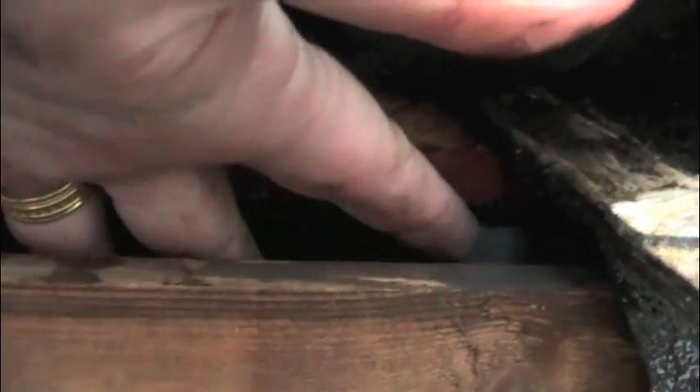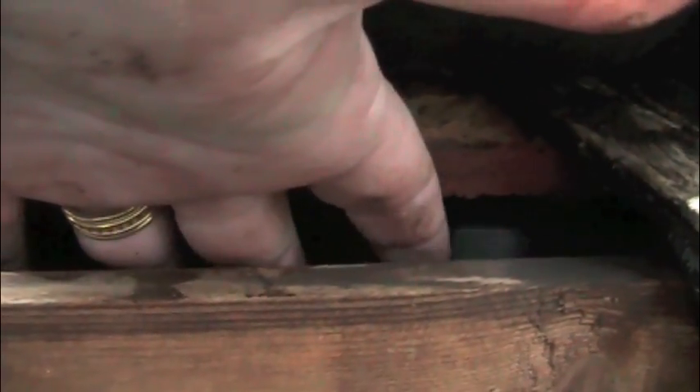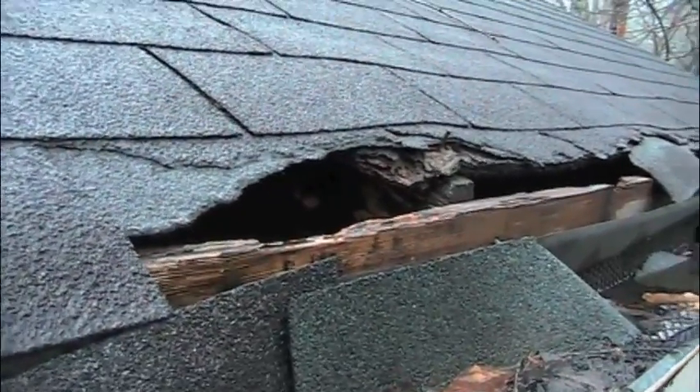Here's another place where the soffit and the roof line don't meet. Just to give you an idea, I can actually fit my hand pretty much into this space. If you can fit your hand in there, a squirrel, a rat, a flying squirrel — any one of those animals can easily gain access to this area.